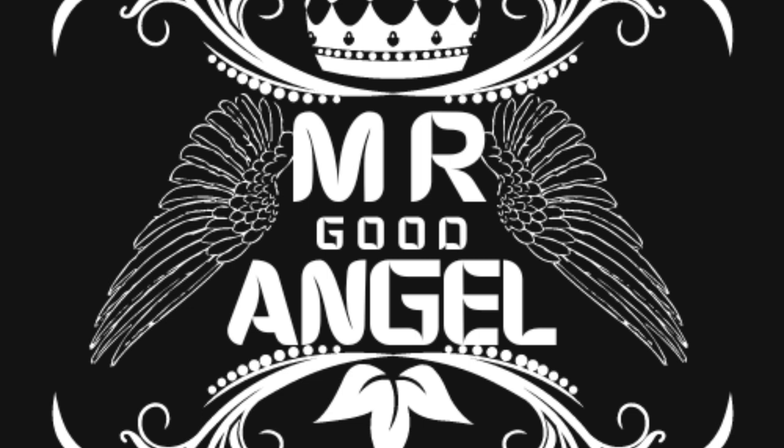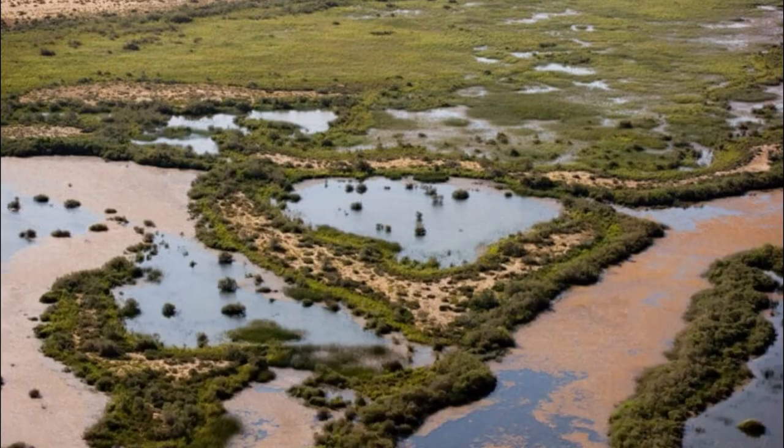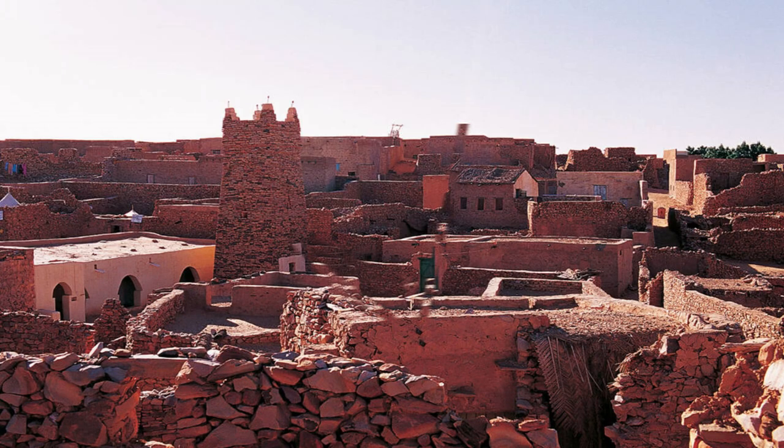Welcome to Mauritania, a land of contrast where the Sahara Desert meets the Atlantic Ocean and ancient traditions blend with modern influences. Join us as we explore the top 20 attractions of this captivating country, from ancient caravan cities to stunning natural wonders.